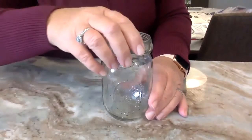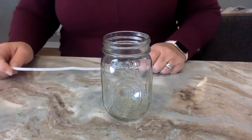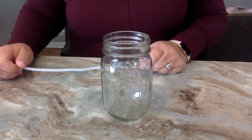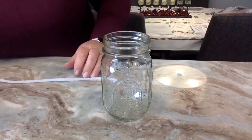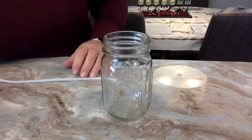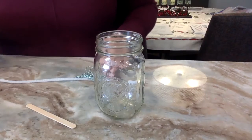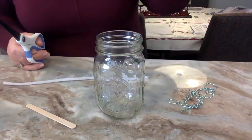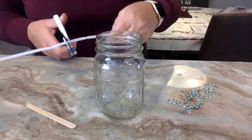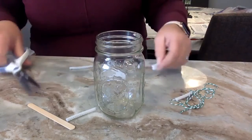We are going to make a crystallized snowflake — you can make it as a Christmas decoration when you're done. You'll need a pipe cleaner, some string, a popsicle stick, and a glass jar or heat-safe container. To make a snowflake out of a pipe cleaner, cut six pieces — because a snowflake is a hexagon with six sides.